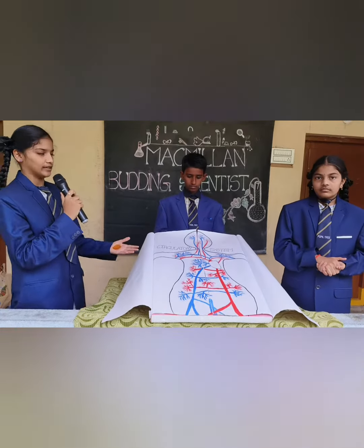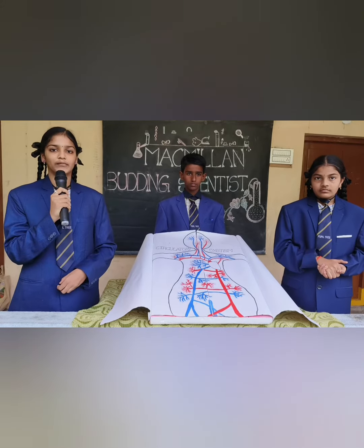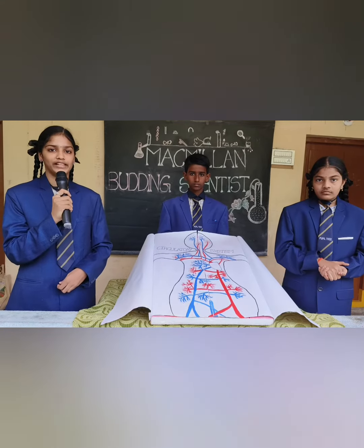This is the circulatory system. The circulatory system is also known as the cardiovascular system. It comprises the heart, all the blood vessels, arteries, veins, and capillaries.